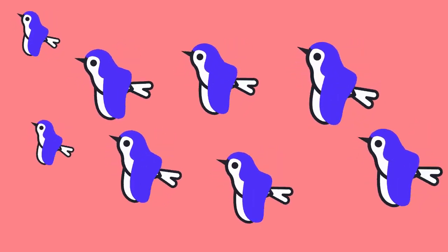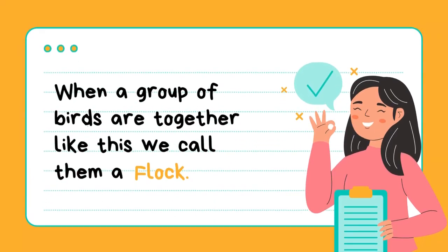What do you see here? That's right, a group of birds. When a group of birds are together like this, we call them a flock. So, flock is the collective noun for a group of birds.